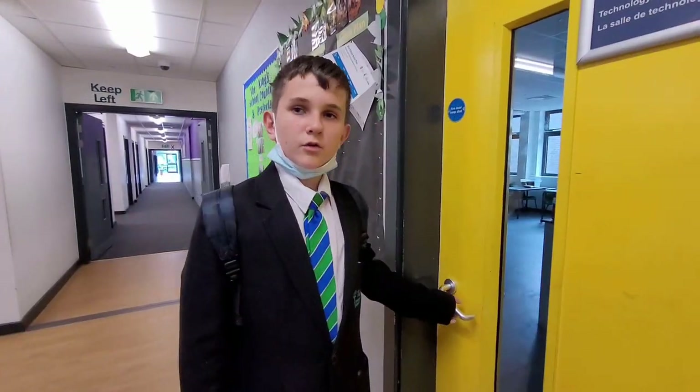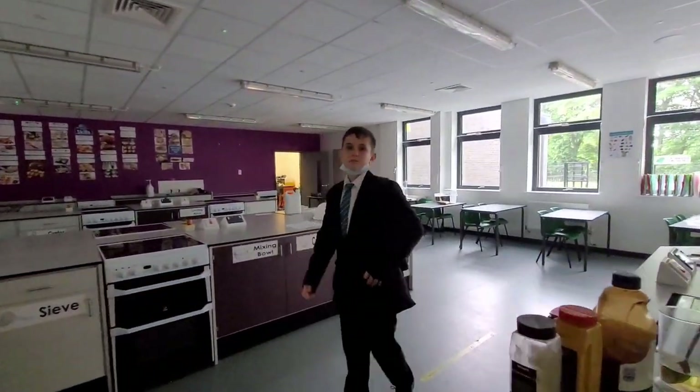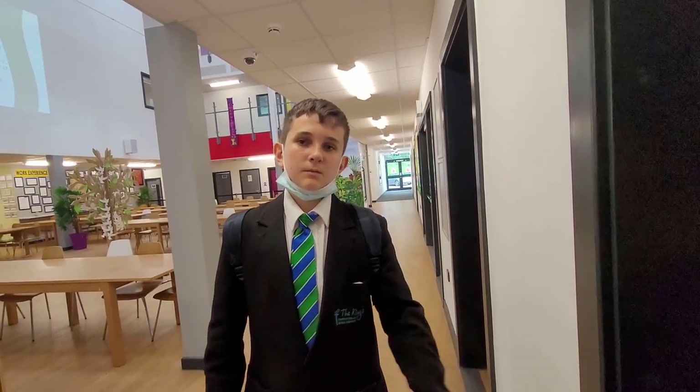This is our design and technology room where we do cooking. The last meal I cooked in here was pasta and a tomato sauce with spiced chicken. This is the chaplain's office — if you ever wish for a chat or some comfort, this is your place to be.